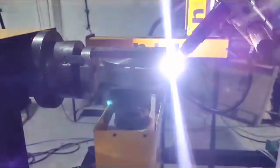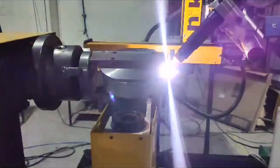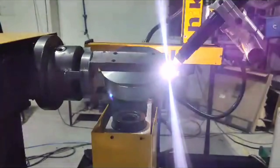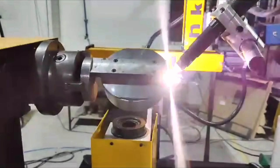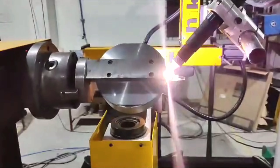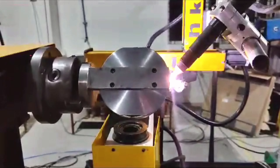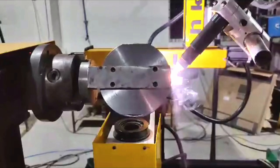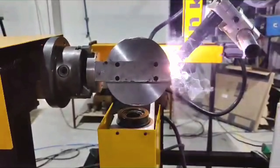At the heart of this symphony is a TIG fusion weld process, renowned for its unparalleled accuracy and immaculate finishes. Often hailed as the pinnacle of welding techniques, the TIG fusion weld process ensures that every joint is executed with utmost finesse. The controlled heat input minimizes distortion while maintaining the structural integrity of the assembly — it's not just about joining metals, it's about crafting connections that last a lifetime.